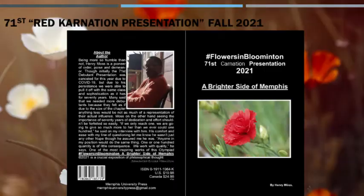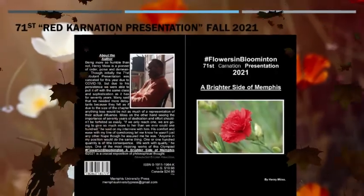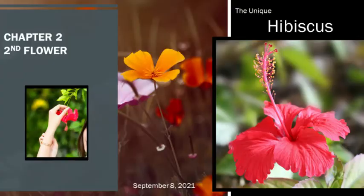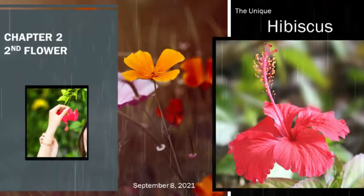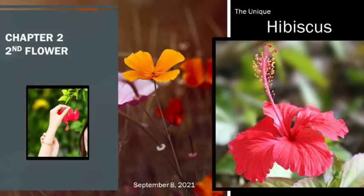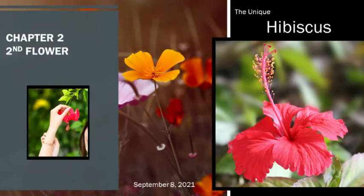Known also as the Rose Mallow, the Hibiscus rosa-sinensis is from a large genus of several hundred species. They grow best in warm temperate climates, as in tropical and subtropical regions all over the world. Flowers that fall into this category are known for their quite large and showy flowering display. Other names by which the flower is called are the Tropical Hibiscus, the Rose of Sharon, and the Hardy Hibiscus.